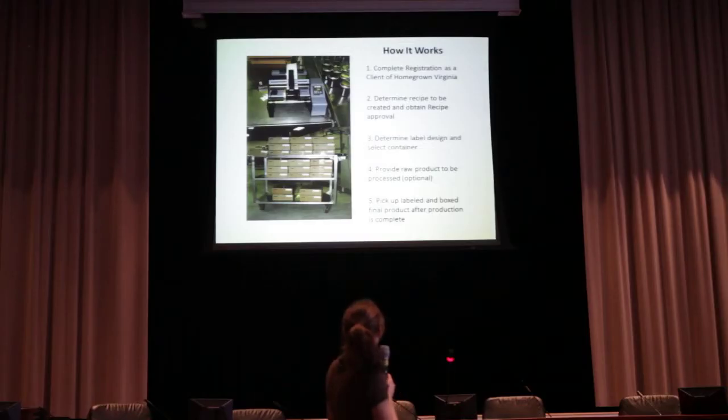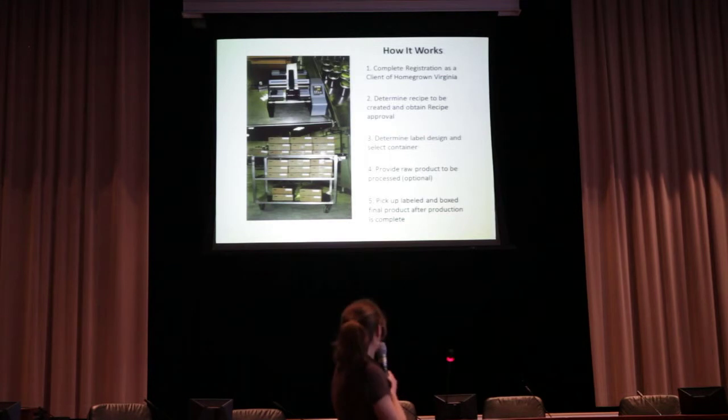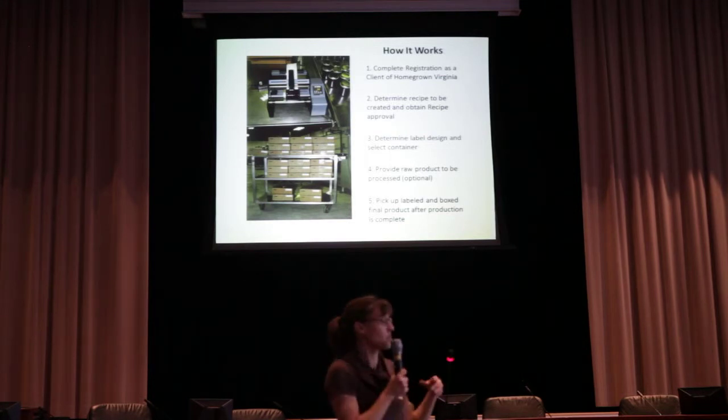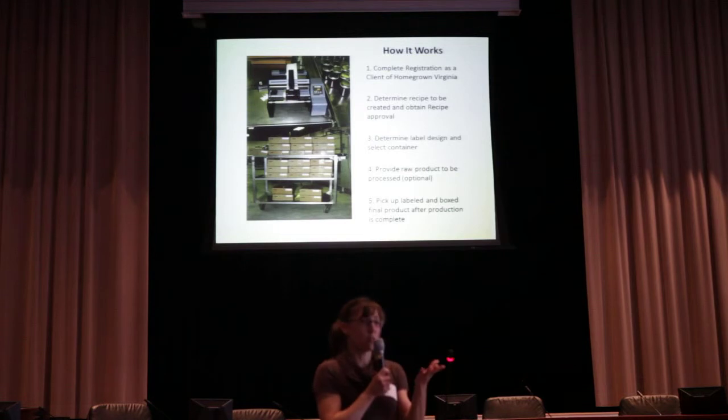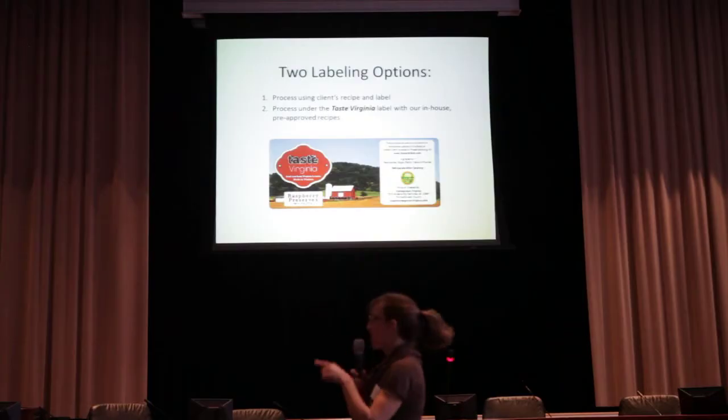That's how it works for Homegrown Virginia co-packing — it is a for-profit service. You provide everything and we give it back to you completely ready for commercial sale. In the tasting room right now we have two products: Saunders Brothers Applesauce, which we've been making this year and it's excellent, and some pepper jelly using local peppers. Please go buy and taste them.